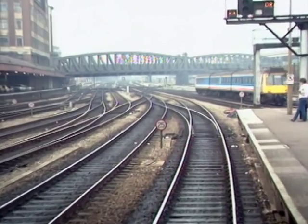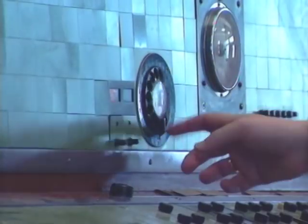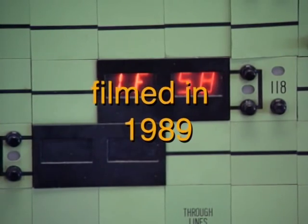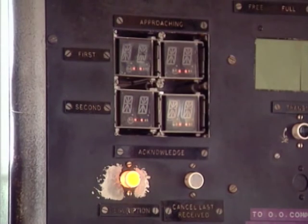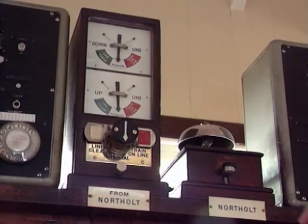The train is routed along the down relief line as far as Old Oak Common West Junction. The power signal box controls our route as far as Greenford, where traditional semaphore block signalling is still in use. The signalman at Greenford is offered the train by means of a train describer. 1F58 is our train number.